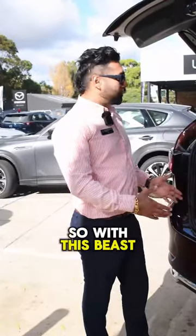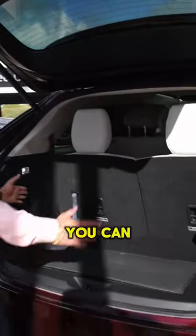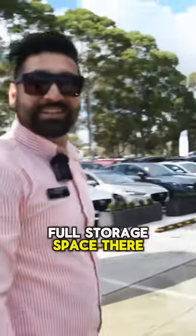So with this beast we've got plenty of storage space — even if you've got all the seats up, you can see there's still quite a bit of room. And if you're a family of four, you can always put the seats down, which is quite easy, and you've got the full storage space there.